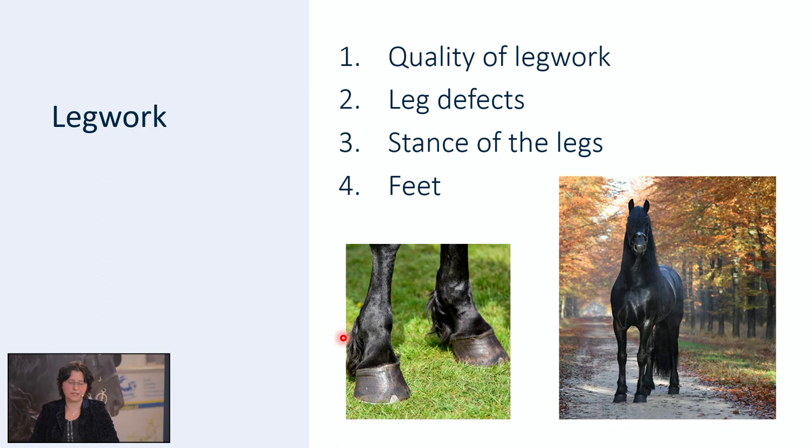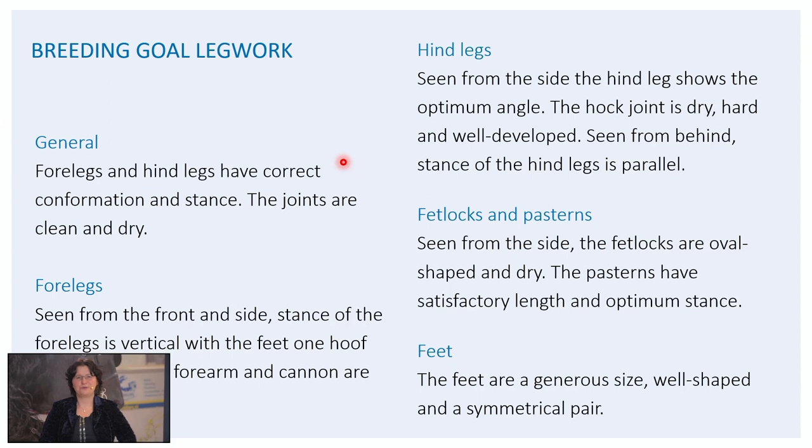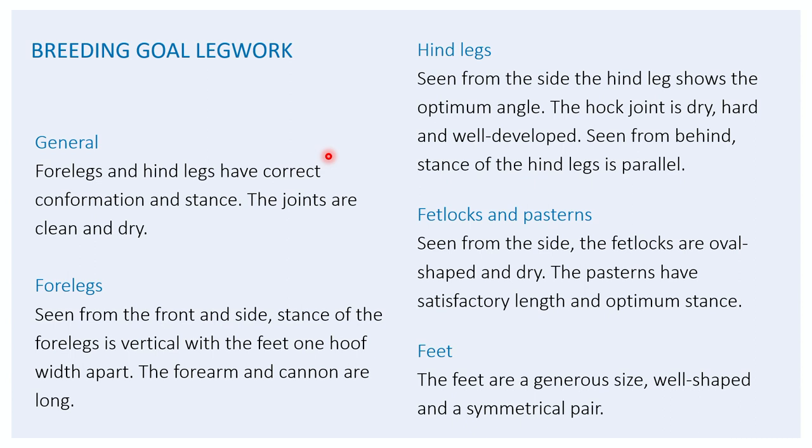The breeding goal for legwork states: in general, the forelegs and hindlegs have correct conformation and stance. The joints are clean and dry. When we look at the forelegs — seen from the front and the side — the stance of the forelegs is vertical with the feet one hoof width apart. The forearm and cannon are long. The hindlegs seen from the side show the optimum angle — the hock joint is dry, hard and well developed. Seen from behind, the stance of the hindlegs is parallel. Fetlocks and pasterns seen from the side — the fetlocks are overly shaped and dry, the pasterns have satisfactory length and optimum stance. And the feet are of generous size, well shaped and a symmetrical pair.